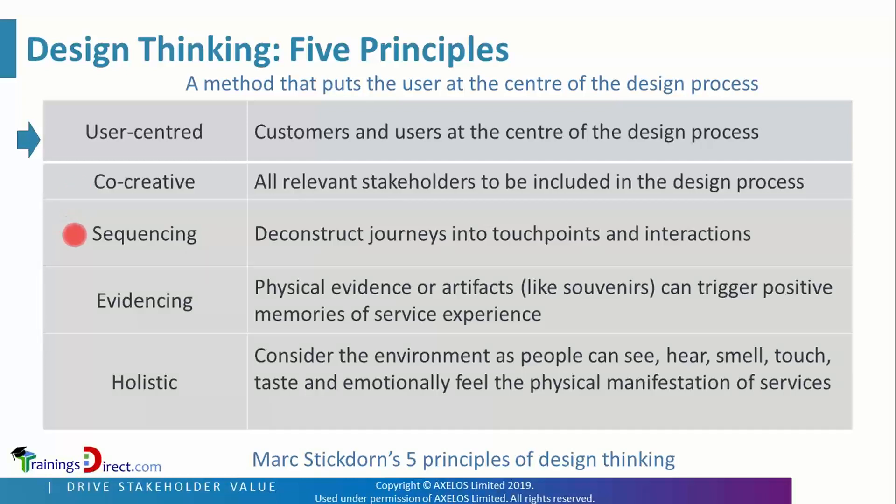Sequencing means deconstructing journeys into touch points and interactions. Evidencing refers to how physical evidence or artifacts can trigger positive memories of a service experience. Holistic means considering the full environment, as people can see, hear, smell, touch, taste, and emotionally feel the physical manifestation of services.